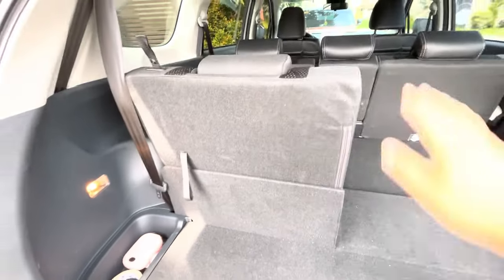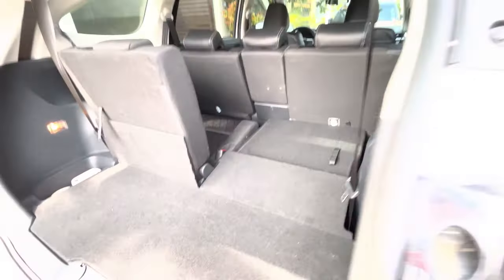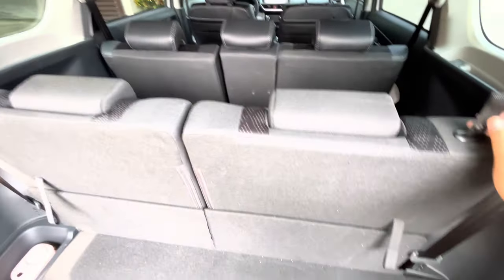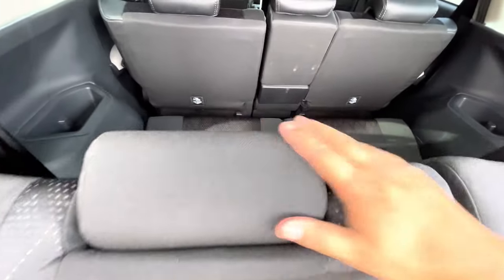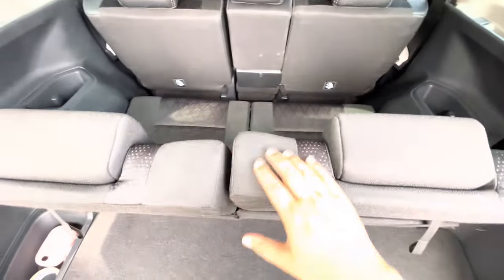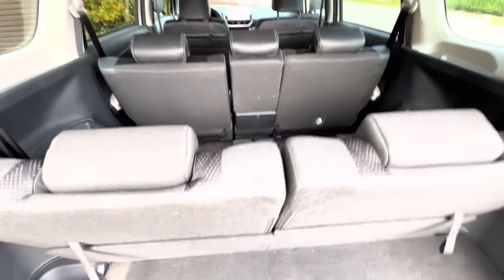So this is the seat. It was a bit hard to raise because it was already adjusted. By default it sits upright like this, but you can recline it further for a more comfortable position. This is the third row seat — it's not leather, but a combination: the middle section is soft, while the second row and front row are leather.